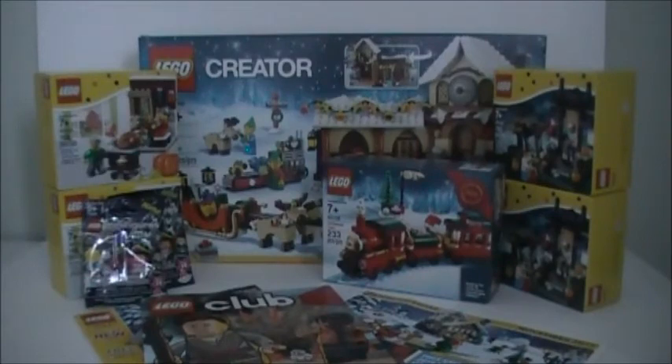That is everything I got in this awesome Lego haul from my local Lego store. I hope you guys enjoyed this video — thanks for watching!